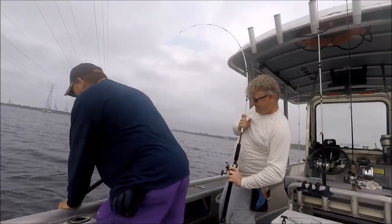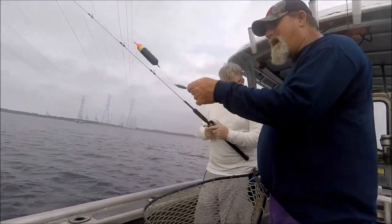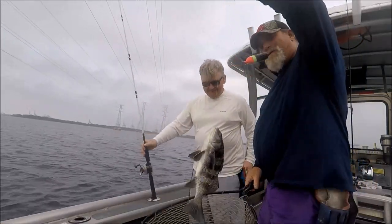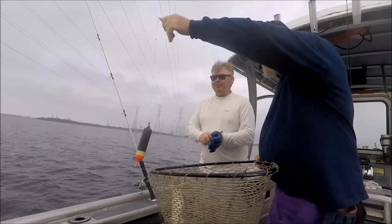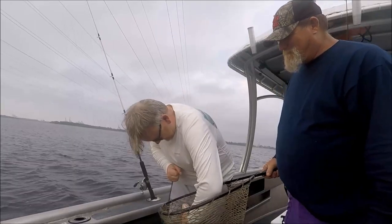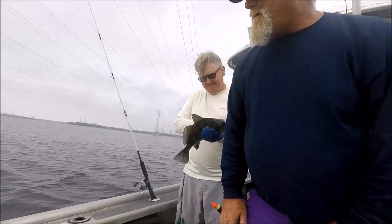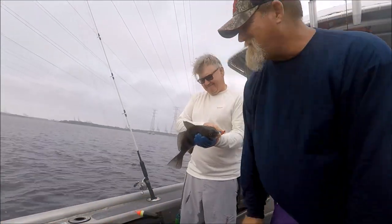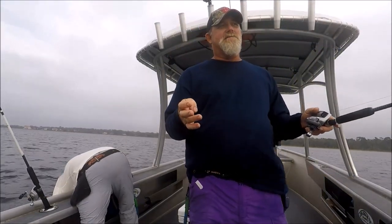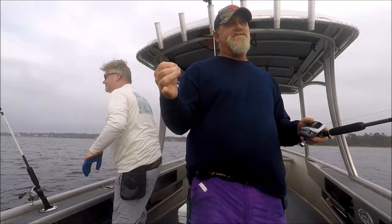Nick wins! He wins because I told him there'd be drum in here. This is what we were fishing for at the jetties and we never caught a single one. I said there'd be drum in the channels and here they are. Why do people never believe their fishing guide? I don't catch a bunch of sheepshead in here, but I have caught drum, flounder, reds, and trout.